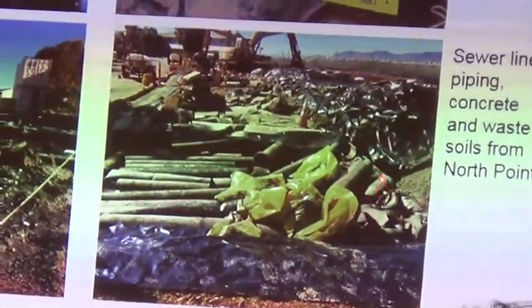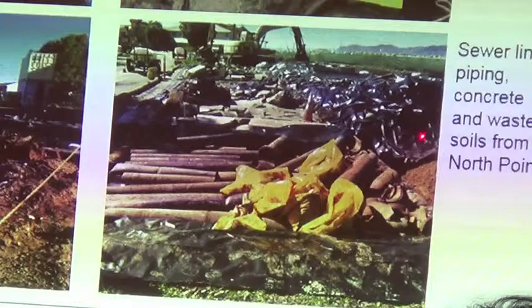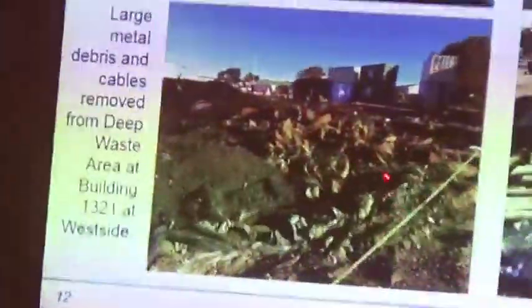These are pictures of sewer lines and piping that we encountered in our excavations, that used to feed the old houses and buildings.